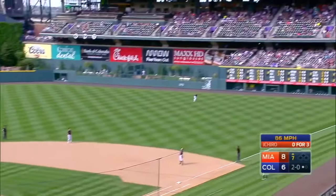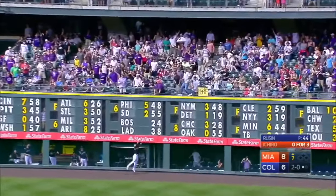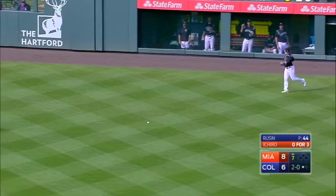He throws to right, and deep. Back goes Parra to the wall, and it's off the wall. 3,000 is in right field.